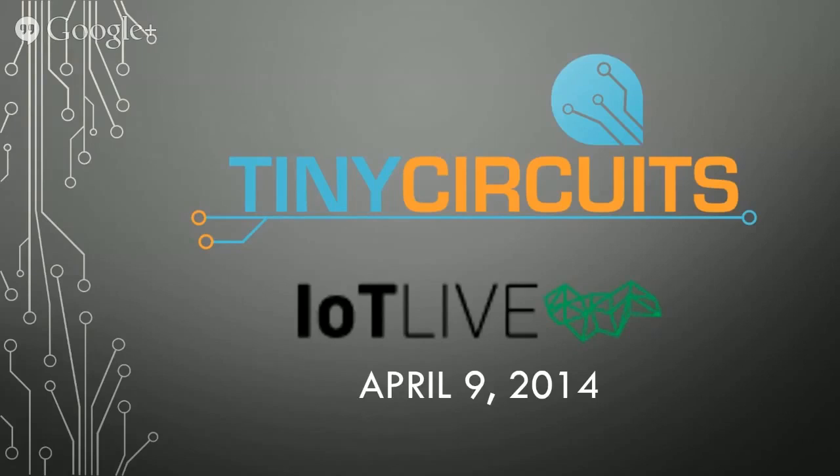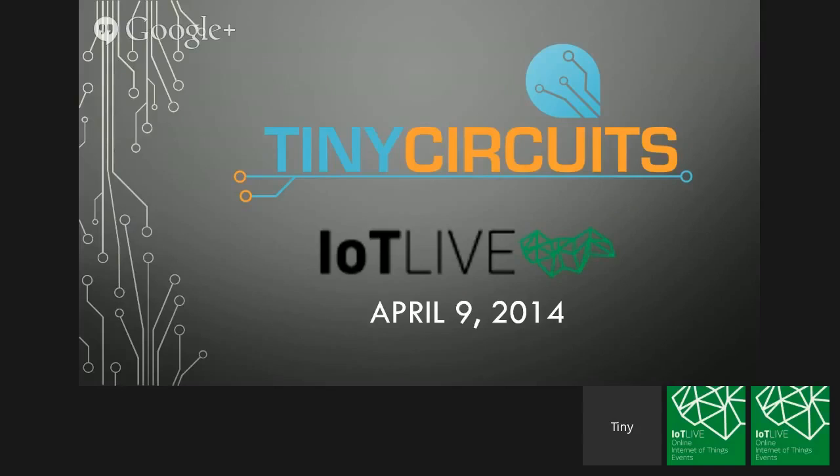Hi everybody, this is Ken Burns from TinyCircuits. It's really my honor to be the first speaker here today. It's something I'm really passionate about — both open hardware and the Internet of Things. I'd like to talk a little bit about what we do and what we think is the future of open hardware in the Internet of Things, and how open hardware tools are going to really play into this space.